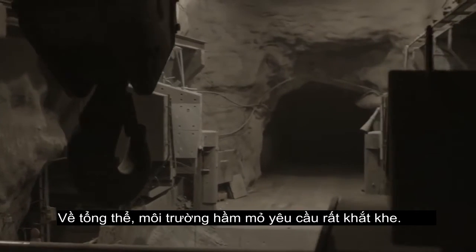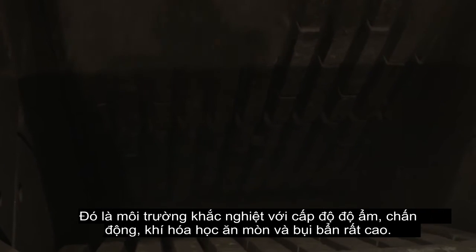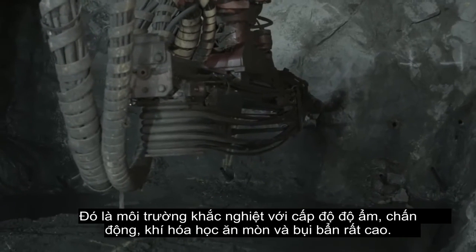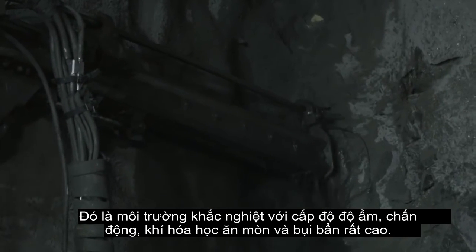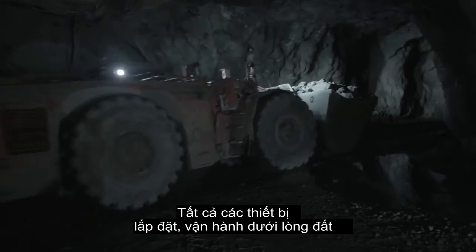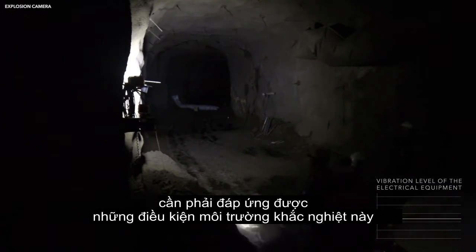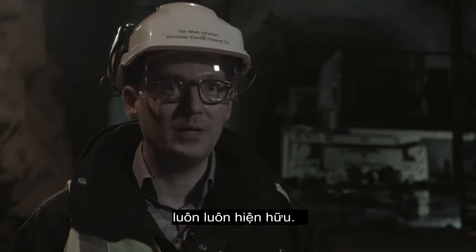Mining environment in general is very demanding. It's a rough environment with lots of moisture, lots of vibration, lots of gases, corrosive dust. All the field devices, all the equipment operating underground need to withstand these environmental conditions that are permanent.